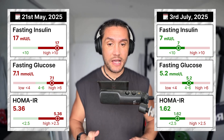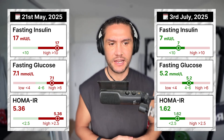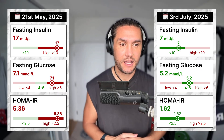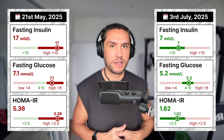The HOMA-IR went from 5.36 to 1.62. Anything under 2.5 is considered within the good range. The HOMA-IR is your fasting glucose times your fasting insulin divided by 22.5. There are more metrics I need to track, but based on those three alone, I think that's given me a lot of motivation that we're moving in the right direction.